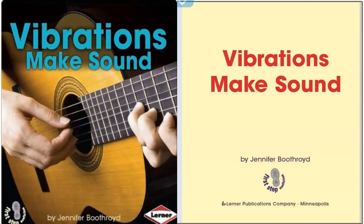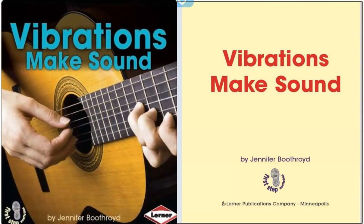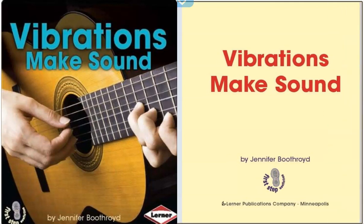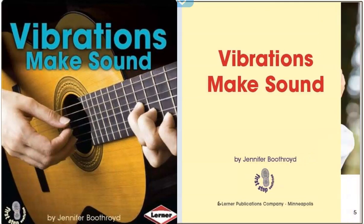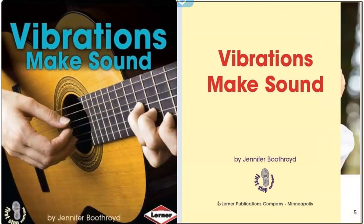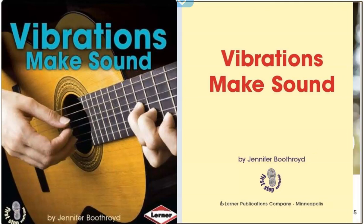Today we're going to read a book called Vibrations Make Sound by Jennifer Boothroyd. Think for a minute about that word sound. Turn and tell your buddy what you know about sound. Good job readers, you know a lot about sound.